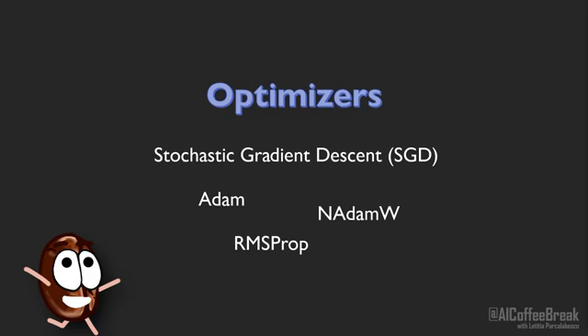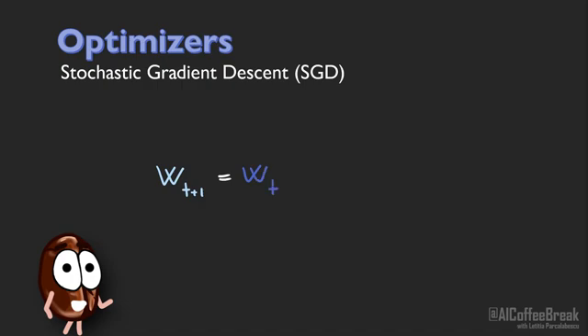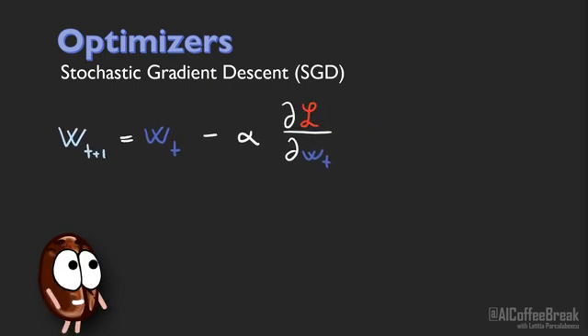Now back to the optimizers that update the weights of a neural network during training. The optimizer determines a new, hopefully better weight by adding or subtracting a certain value from it. The SGD optimizer determines this value to be a fraction of the gradient of the loss with respect to the weight, meaning we go a step in the direction of steepest descent to minimize the loss. This step size is basically the learning rate hyperparameter of SGD.